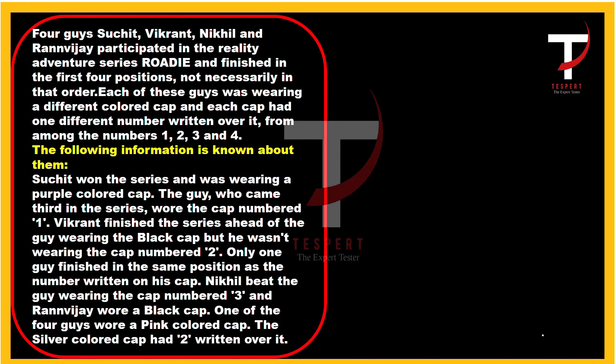This is the CAT 2016 set. Four guys — Suchit, Vikrant, Nikil, and Ranvijay — participated in the reality adventure series Roadies and finished in the first four positions, not necessarily in that order. Each guy was wearing a different colored cap, and each cap had one different number written on it from among the numbers one, two, three, and four.